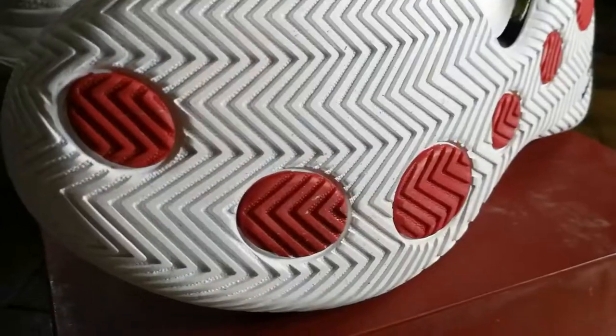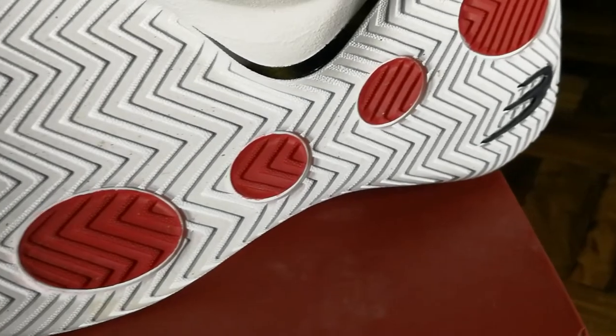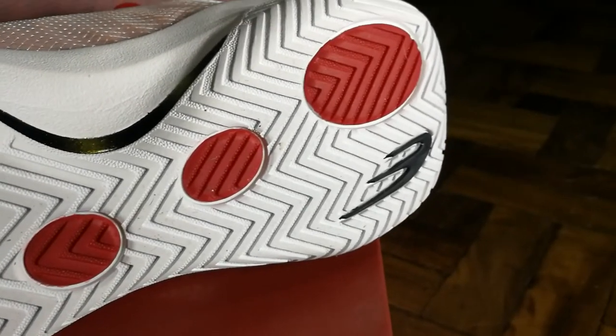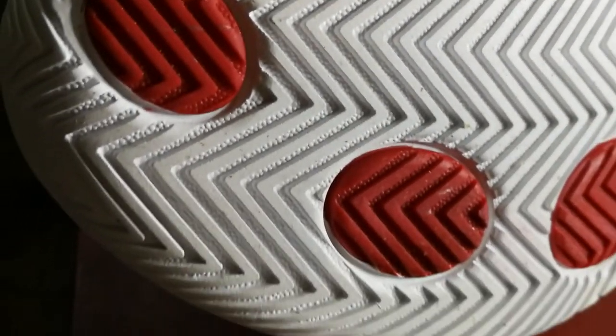As you guys can see on the clip, you have those three red spots — those actually do nothing cosmetically — and on the heel area you also have the World Balance logo. Other than that, we still need to test this out to see if it grips very well, so a performance review will definitely be uploaded very soon once I get these guys out there.